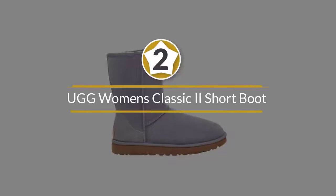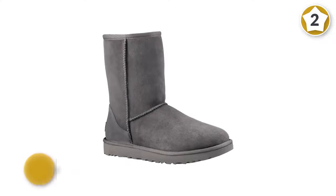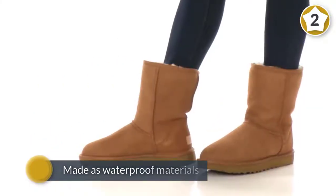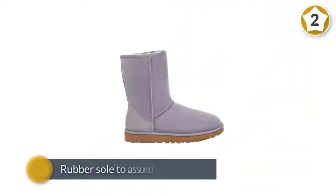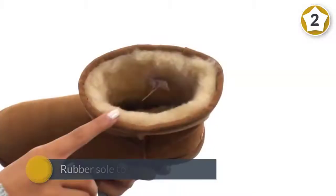Number two: UGG Women's Classic 2 Short Boot. Classic UGG boots for women have been around for quite some time, now warming the toes of everyone from surfers to fashion icons. These classic UGG boots are the ideal snuggle buddy, made with 100 percent sheepskin and suede. They have an unbeatable fuzzy soft interior while the exterior is treated to repel moisture.